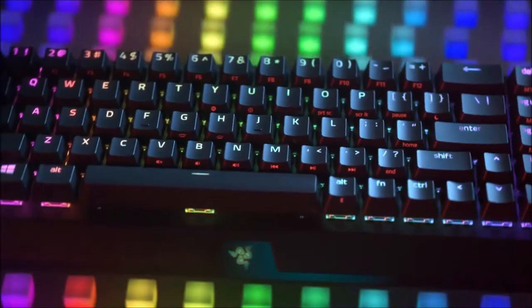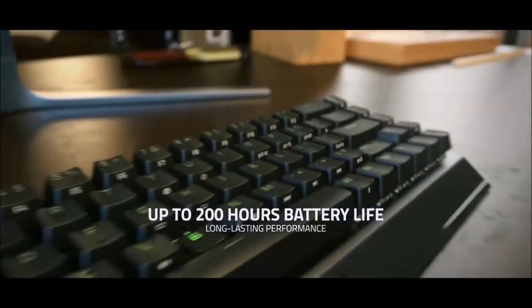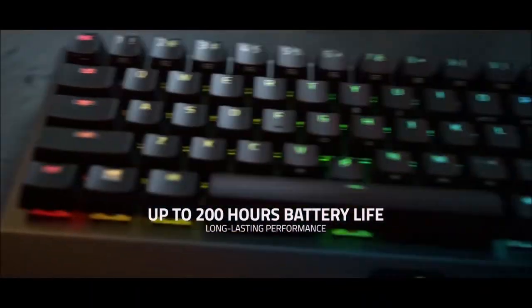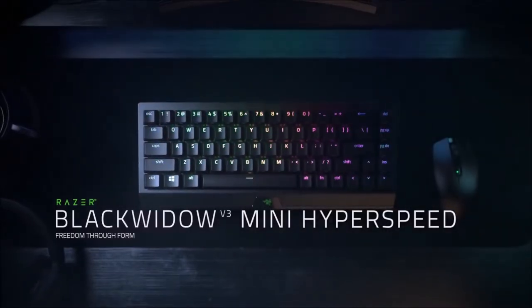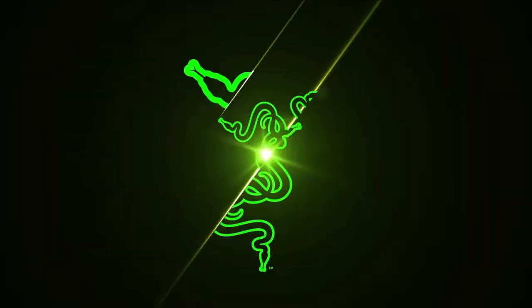Being a Razer product, it also offers amazing full RGB lighting options that you can sync with your other Razer devices, as well as advanced software. All of this helps justify its price. If you want a mini wireless gaming keyboard that you can also use for work, this is the one to buy.